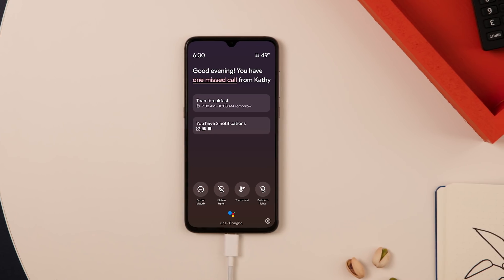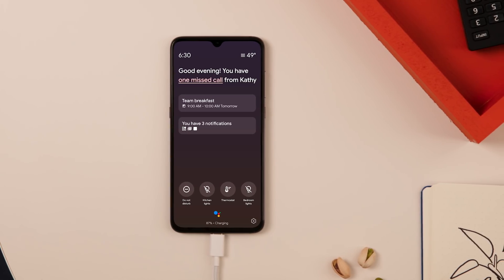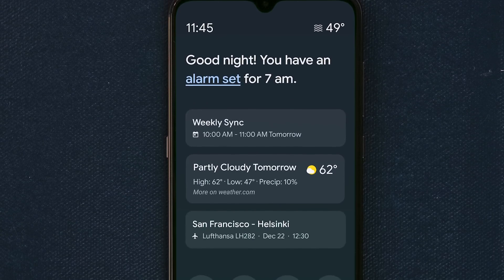Right now, users can do most things with their smartphones, but it requires quite a bit of mental bandwidth to figure out: I need to accomplish this task, so let me backtrack and figure out all the steps needed to get there. Now, with one tap, you can set your alarm.